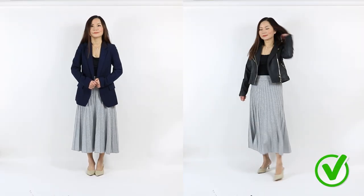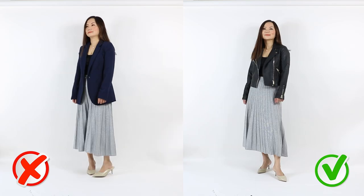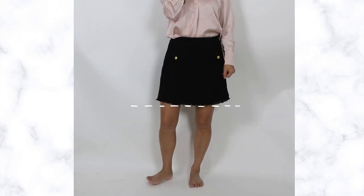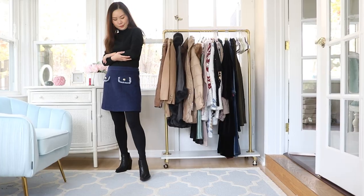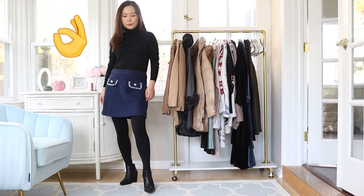I'm not saying if you're short, midi length is never going to work. What I'm saying is you do need to be more selective with everything else. If your skirt is midi length, you can wear it with a shorter top. The ideal skirt length that's always going to work for women with shorter legs is above the knee — whenever you wear a shorter skirt like this, it's always going to make your legs look elongated and your body proportion look its best.